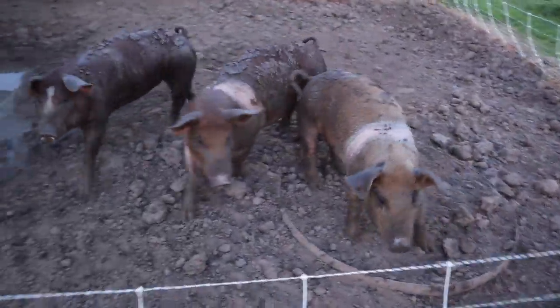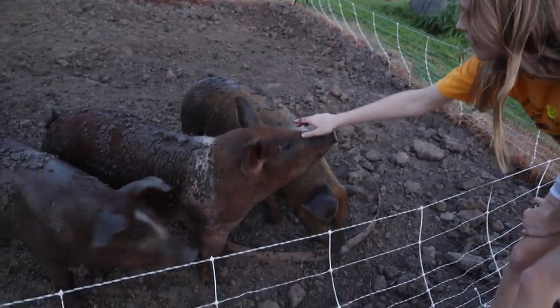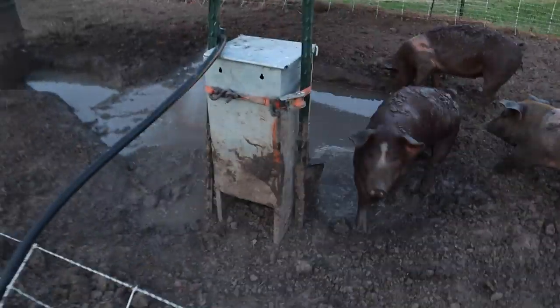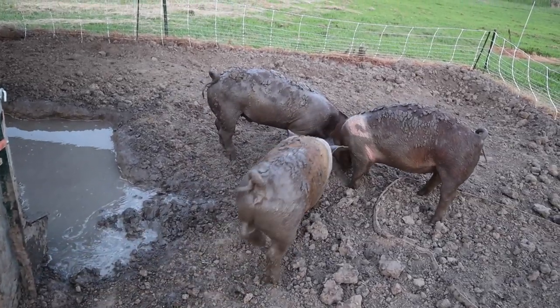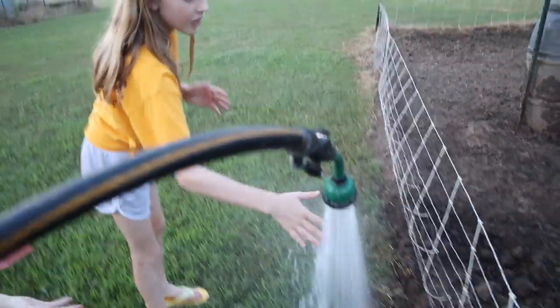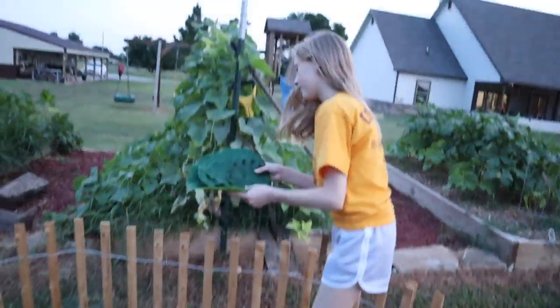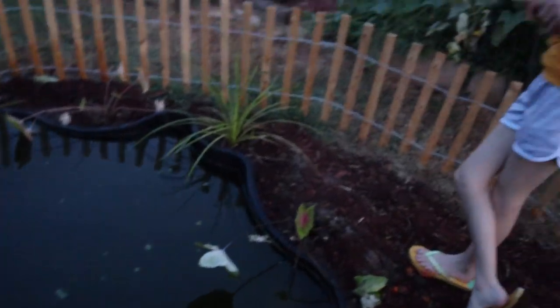We'll walk over to the pigs real quick and show you guys them — they're doing awesome. A bug had a bite of this. We'll show them what's in that box in a minute. So we're gonna makeshift a little bit of shade for these guys for the little turtle sanctuary. We're doing a turtle sanctuary update.